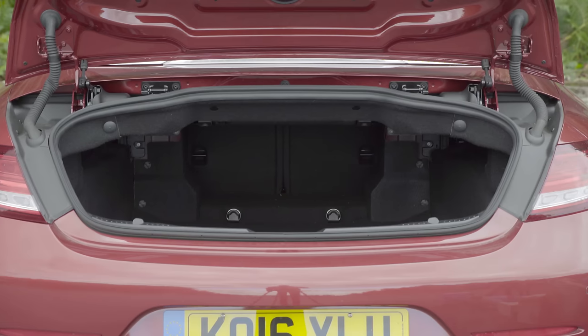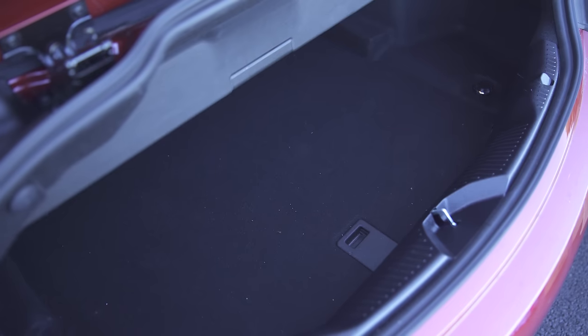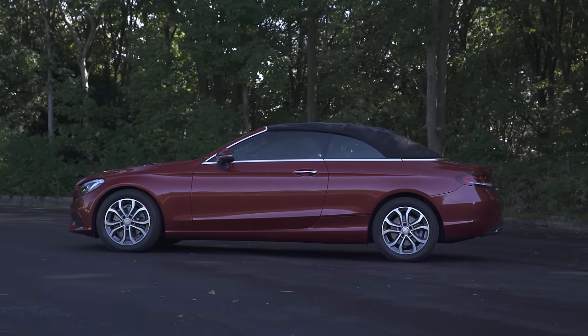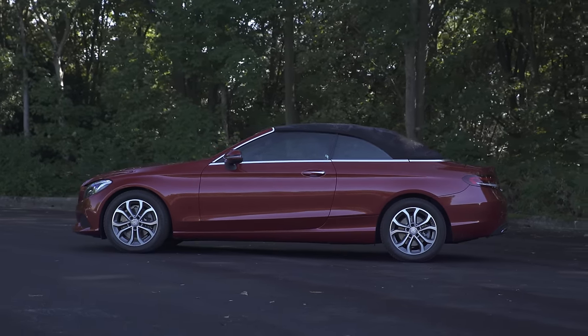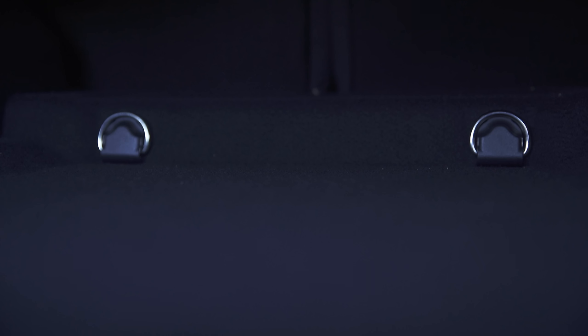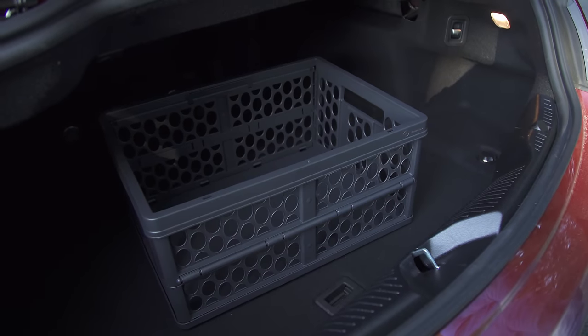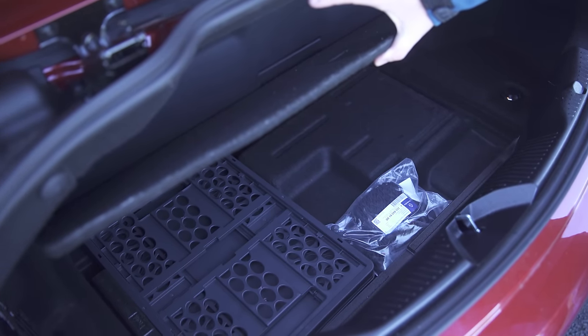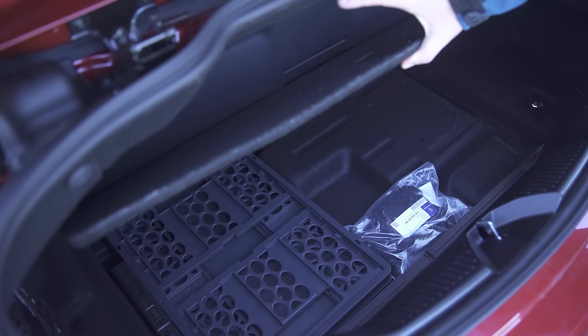That starts with a boot opening that's comparable to the coupes and a low bay that is nice and square, both of which make it more useful than the boot you'll find in something like a Ford Mustang convertible. It's also got plenty of boot features: a netted cubby on the left-hand side of the boot, four tie-down hooks, a collapsible box for keeping the boot tidy, and underfloor storage space for small valuables, though most of that room is taken up by a bottle of tyre repair and some polystyrene filler.